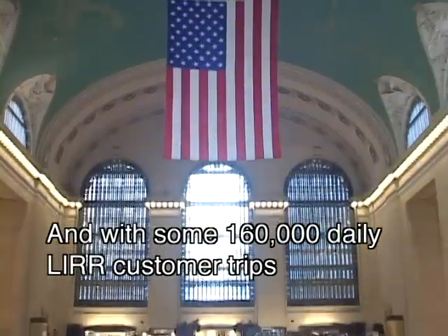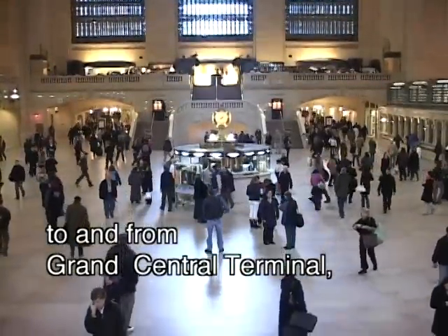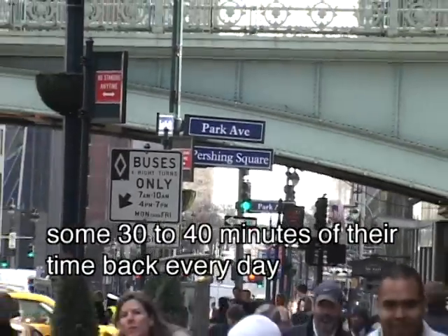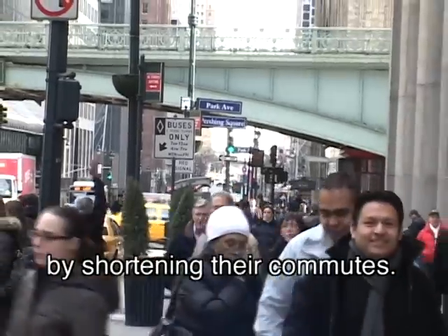With some 160,000 daily Long Island Railroad customer trips to and from Grand Central Terminal, it's going to give a whole lot of Long Islanders some 30 to 40 minutes of their time back every day by shortening their commutes.